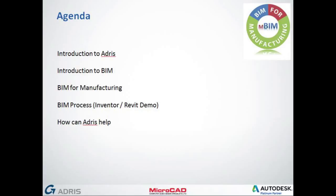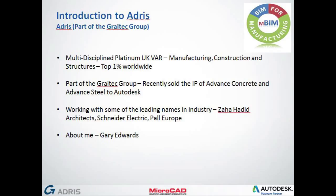Just a brief introduction to Address: we're a multi-disciplined Platinum UK reseller for Autodesk, and we service the manufacturing, construction and structures industry. Being a platinum reseller puts us in the top 1% worldwide, and we have to jump through several Autodesk hoops to achieve that. As a business, we're part of the Gray Tech Group, which is a global company. They primarily supplied advanced steel and advanced concrete — and Autodesk's recent acquisition of that intellectual property means those two products are now part of the Autodesk portfolio. We have some of the leading names in the industry as customers: Zaha Hadid Architects, Schneider Electric and Power Europe.